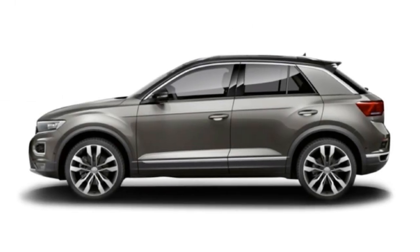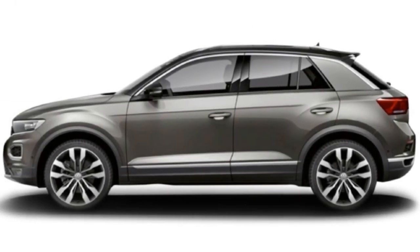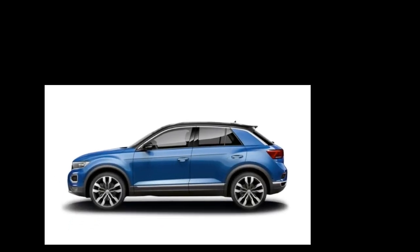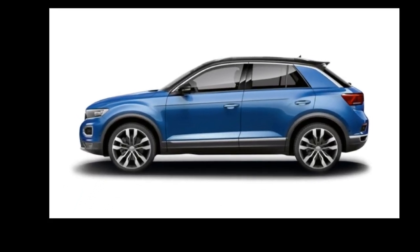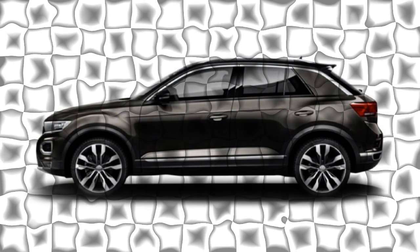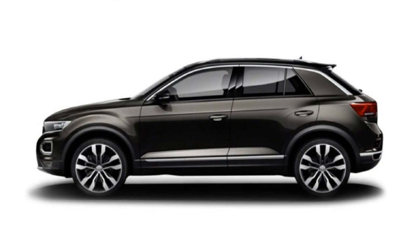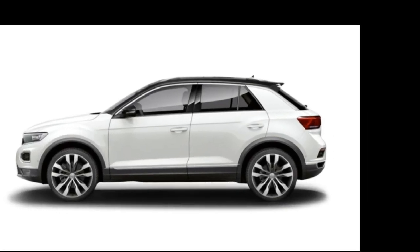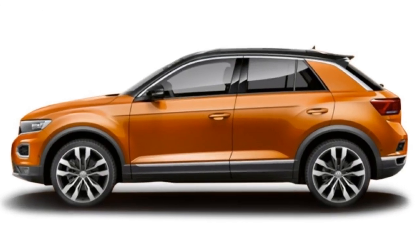Now let me tell you about some beautiful and eye-catching colors which this car offers. It will be available in six colors: Indian Grey, Ravenna Blue, Deep Black, Curcuma Yellow, Pure White, and also a beautiful Energetic Orange.